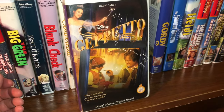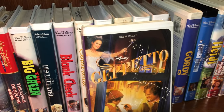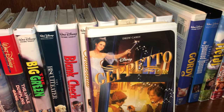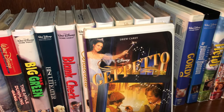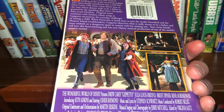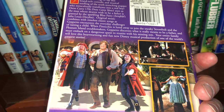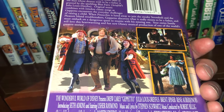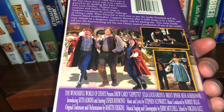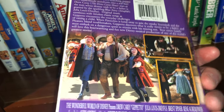Here's Geppetto, starring Drew Carey and Julia Louis-Dreyfus. Brent Spiner — you'd know him from Star Trek Deep Space Nine — is in here as well. Usher is in here too. I've never seen the movie.